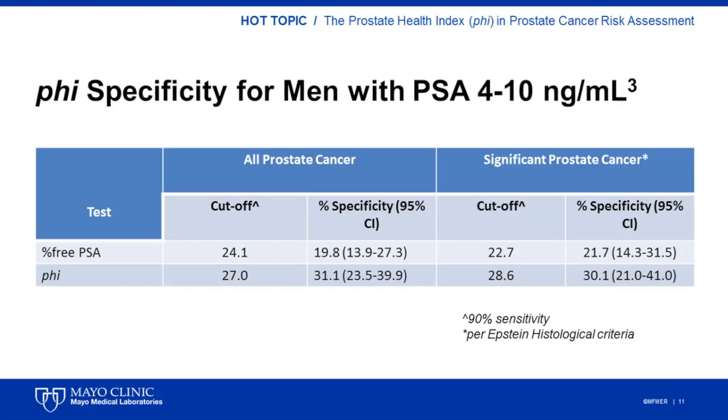PHI has a higher specificity than total P2-PSA and the percent-free PSA. This table summarizes the results of a study that included 658 men with a total PSA between 4 and 10 nanograms per milliliter and a normal DRE. 49% of patients included in the study had prostate cancer on biopsy. This table shows the specificity of each marker for all prostate cancer and high-grade prostate cancer. The cutoff for each marker was selected to provide a 90% sensitivity, meaning that 10% of cancers will be missed. Using this cutoff, PHI showed a specificity of 30%, indicating that 30% of men with an elevated PSA in the 4 to 10 nanograms per milliliter range but with benign disease will have been spared from a biopsy. For comparison, 20% of cases will have been spared using percent-free PSA.